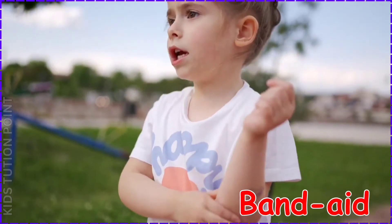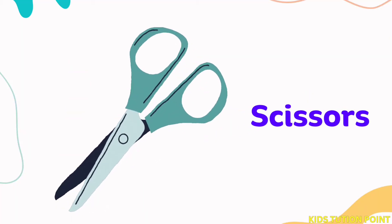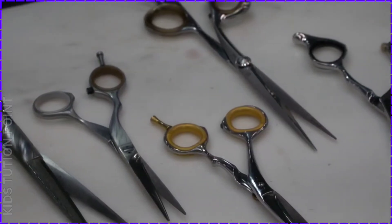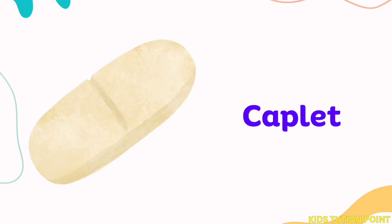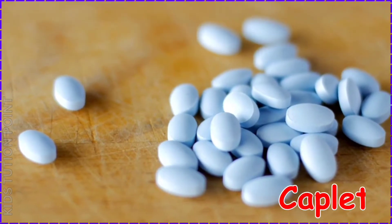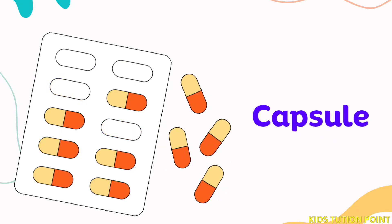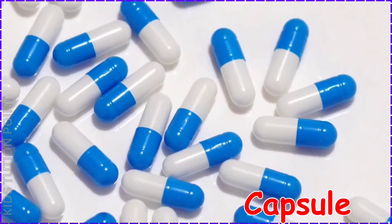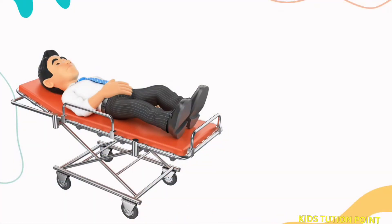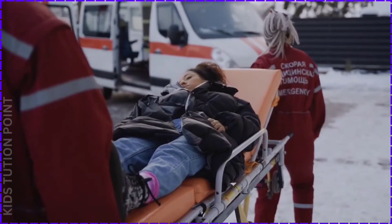Band-Aid. Scissors. Caplet. Capsules. Stretcher.